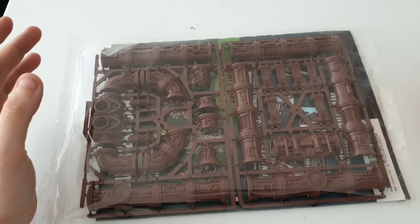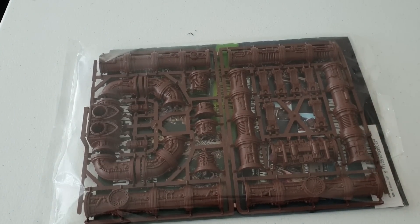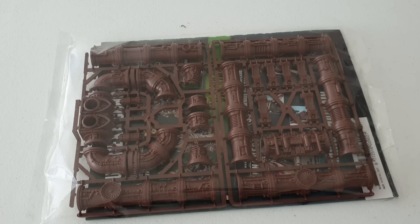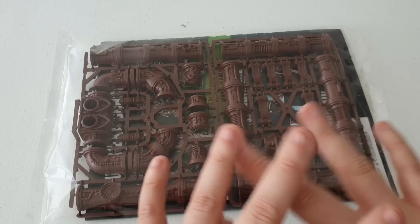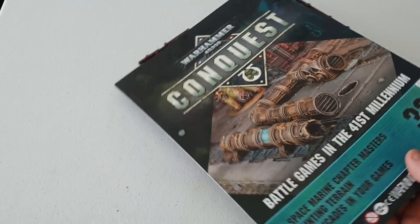Hey guys, how are we all doing? It's Ed here from Peninsula Painting Projects, welcome back to the channel. In today's video we're going to have a little look at the Warhammer Conquest magazine. I'm really excited about this one - I'm quite stoked to be honest. As we all know, I'm looking at expanding my terrain collection for my shop and for the benefit of the customers. We're on issue 33.